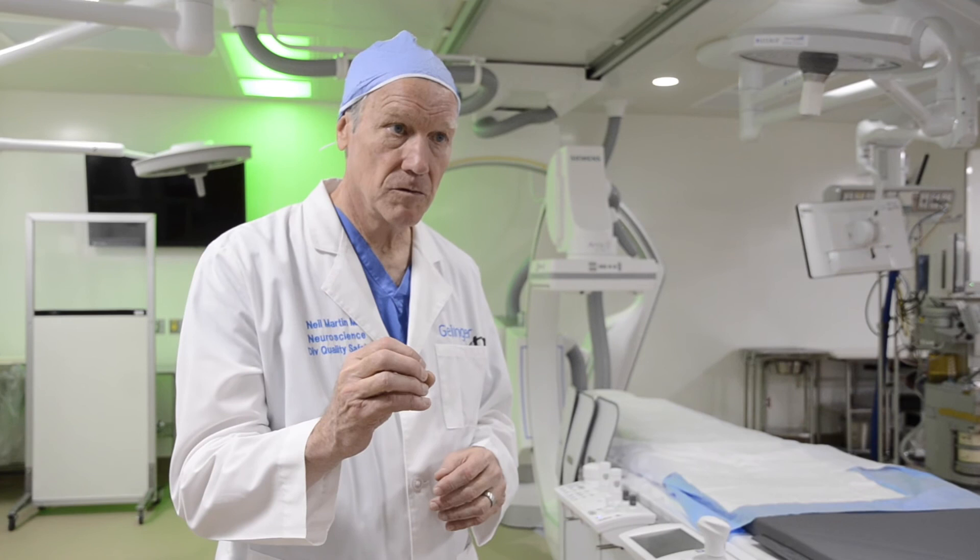It's important to know what the signs of a stroke are. We use the term FAST — F-A-S-T — as a reminder. Face drooping, arm weakness or heaviness or numbness, speech disturbance. And the T is for time — the clock is ticking and you've got to get to a hospital right away.